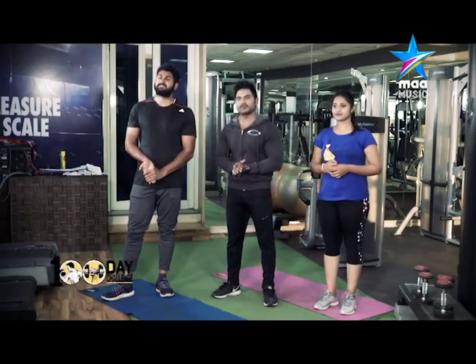Hi guys, welcome to the 100-day challenge, day 23 — Euro's targeted muscles total body workout.